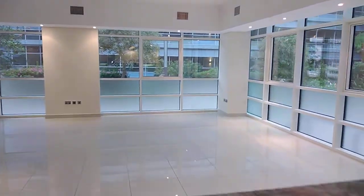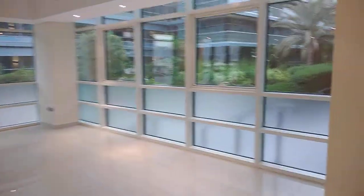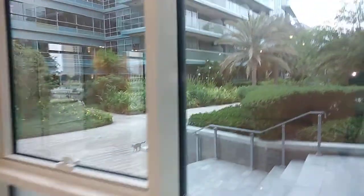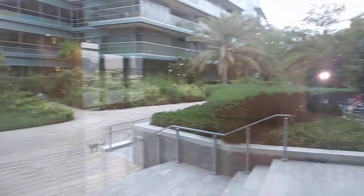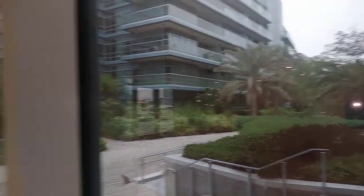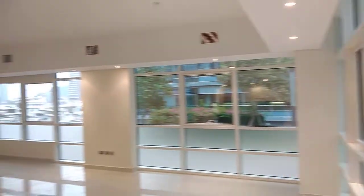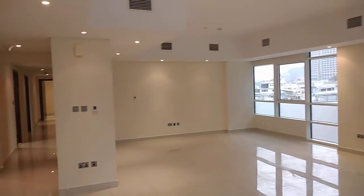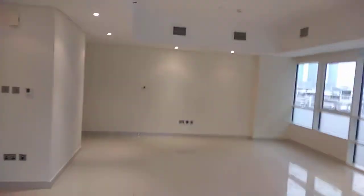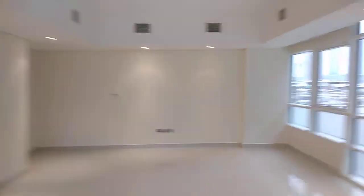Then you will have the living room — a big size living room. This apartment is on the ground floor, so you have both a community view and a sea view. Big size living room.